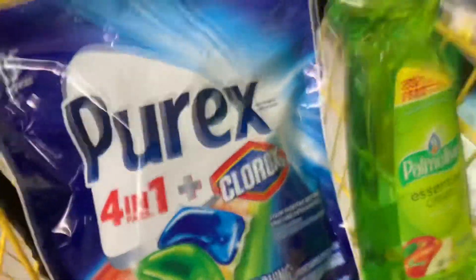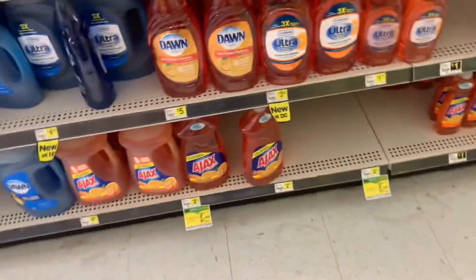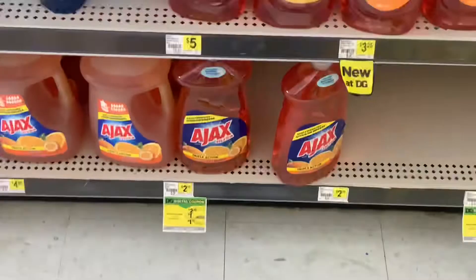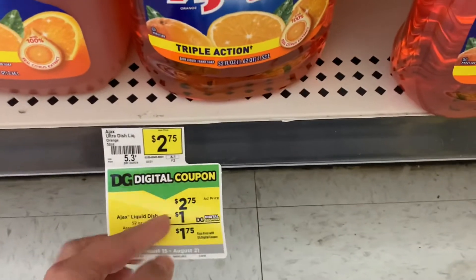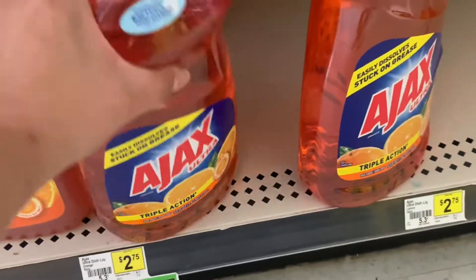Now let's go find the next item I'm going to be adding to my transaction — I'm going to be adding the HX dish soap. This is a big bottle, priced at $2.75, and we have a $1.00 digital coupon.